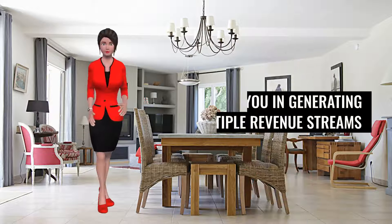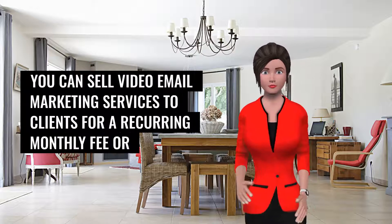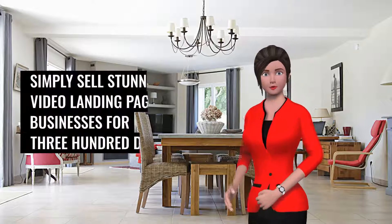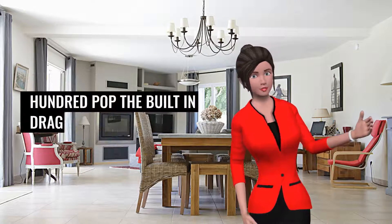Email Videos Pro helps you in generating multiple revenue streams. You can sell video email marketing services to clients for a recurring monthly fee, or simply sell stunning video landing pages to businesses for $300 to $500 a pop.